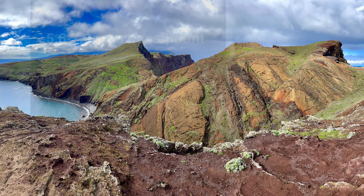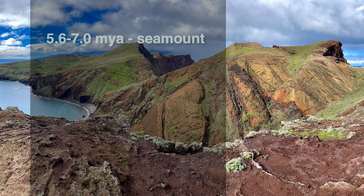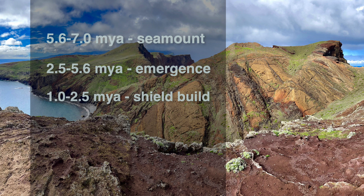Let's take a look at this sequence of events. About 5.6 to 7 million years ago, some of the earliest eruptions probably happened and uplift of the submarine seamount occurred. Then 5.6 to 2.5 million years ago, we had an emergent phase that included interlayering basalt flows and pyroclastic flows. Then about 2.5 to 1 million years ago, we had the shield building phase with numerous lava flows to create the very large shield volcano. Then from 1 million years ago to the present, we had the mature phase with erosion and multiple minor cinder cone eruptions and flows.